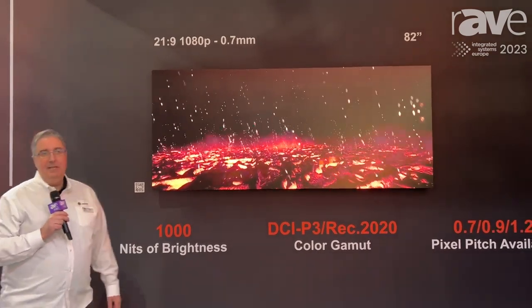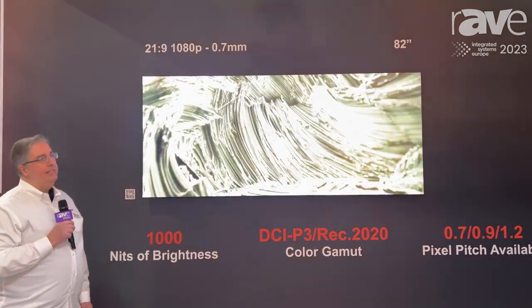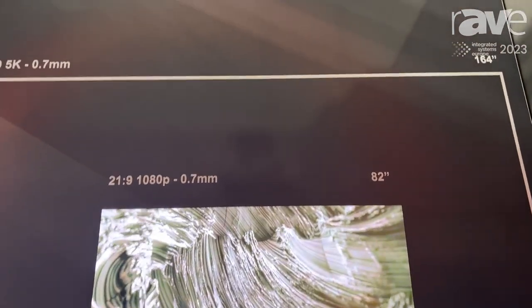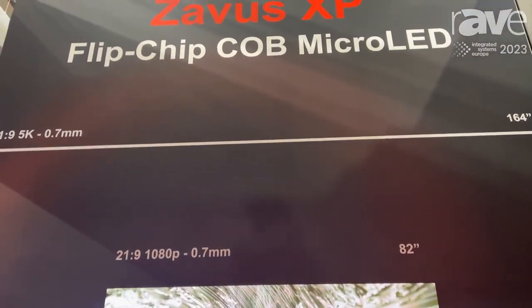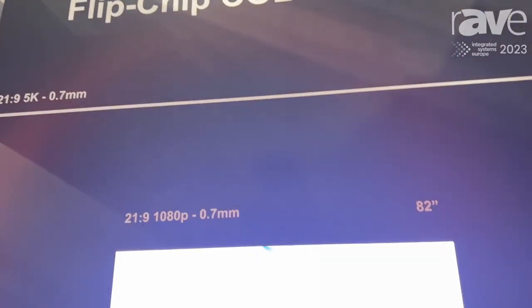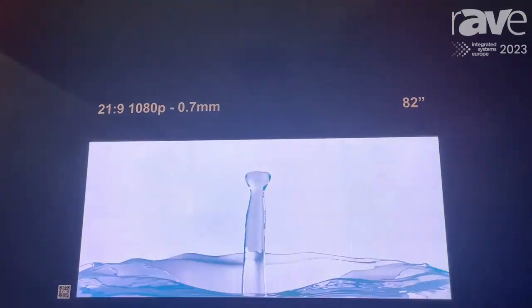Hi everybody, this is Dimitris Kaciz again from Jupiter.com. We are here at IEC 2023 at booth 3N100, and this is our first foray into the LED market — a top-of-the-line LED offering to supplement our PANA-X line that we just talked about.